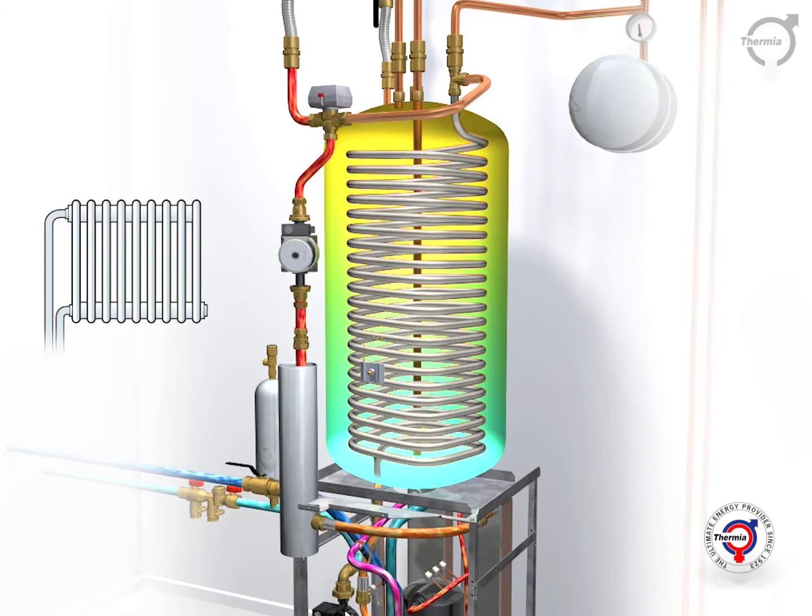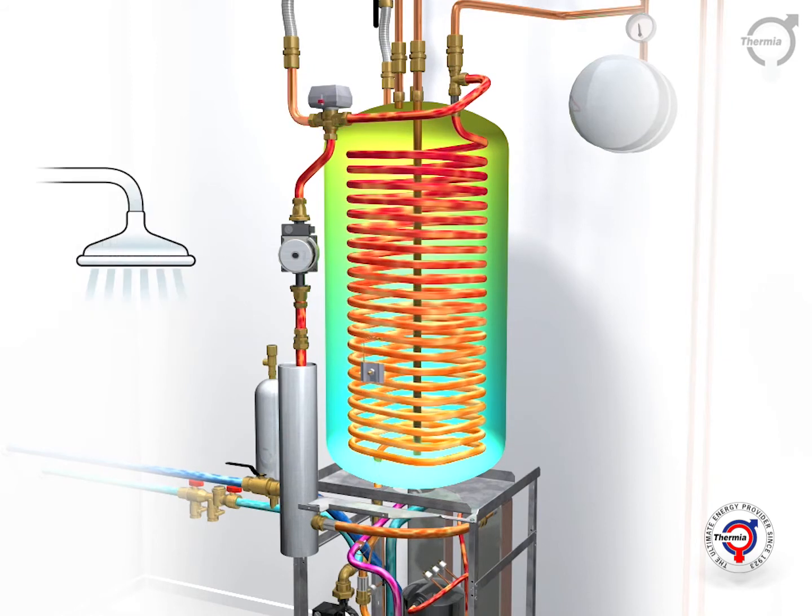Because the heat pump's reversing valve changes position when the temperature of the hot water falls to a certain level, there is always a ready supply of hot water in the cylinder.